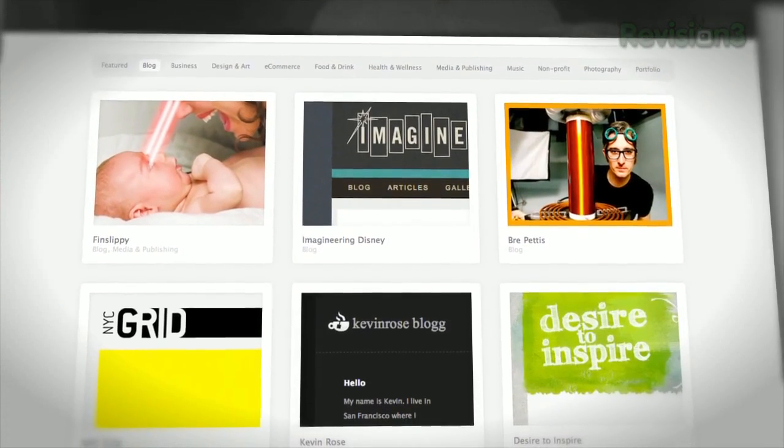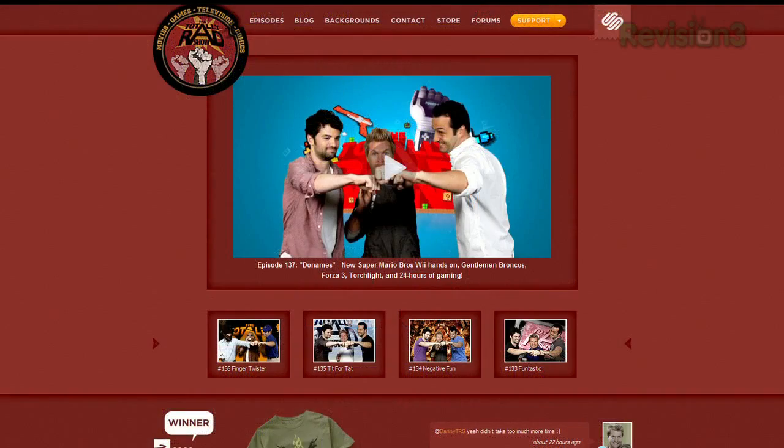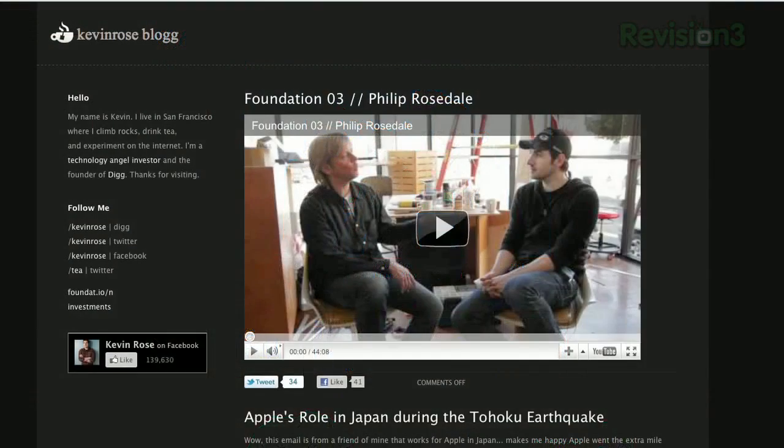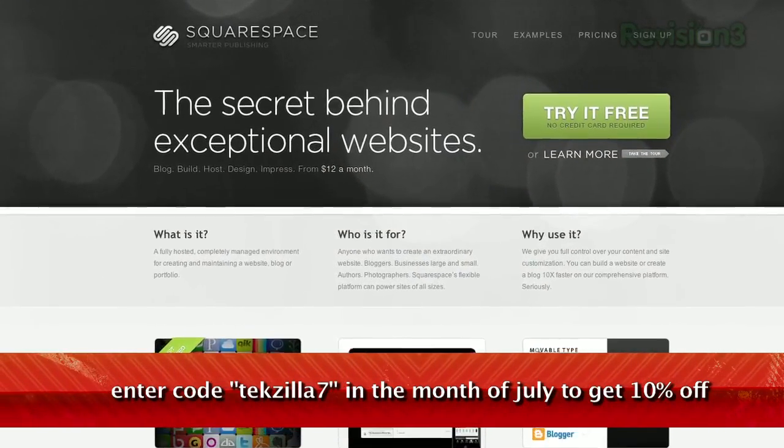Many of the internet's highest traffic web pages are powered by Squarespace, not to mention many of the personal pages of many of the Revision3 hosts and personalities. Check out www.squarespace.com/techzilla to get a two week free trial and learn more.